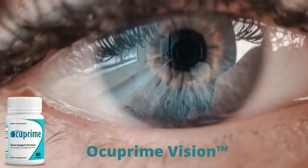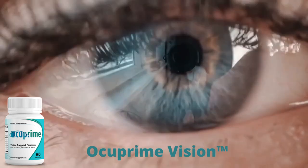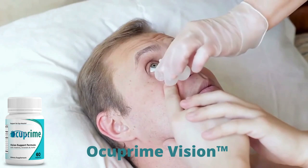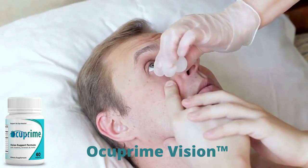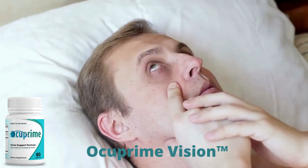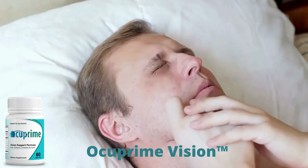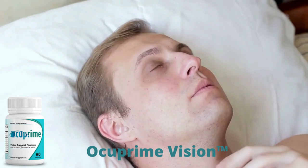You can see the initial results in the first month, but most people have better results after three months of using this product. Also important to know: Occuprime Vision has no side effects since it is natural.